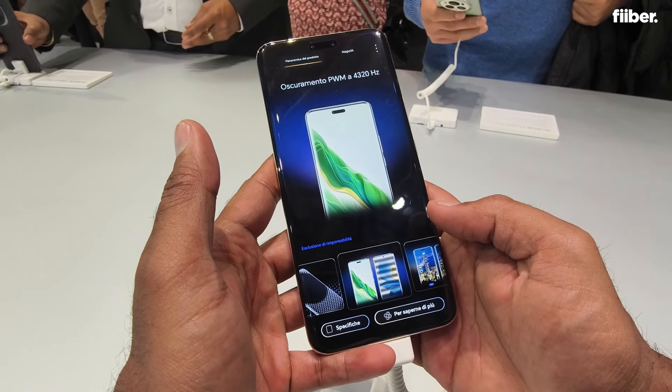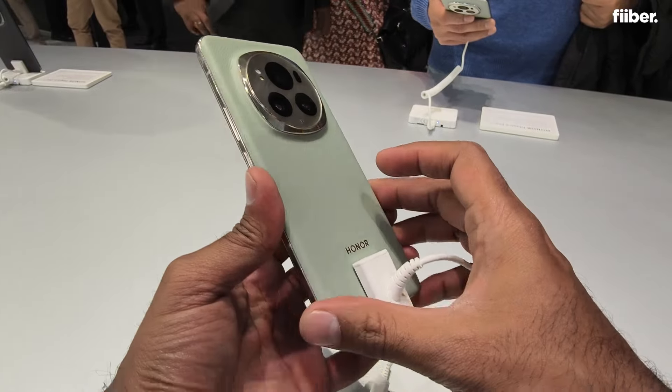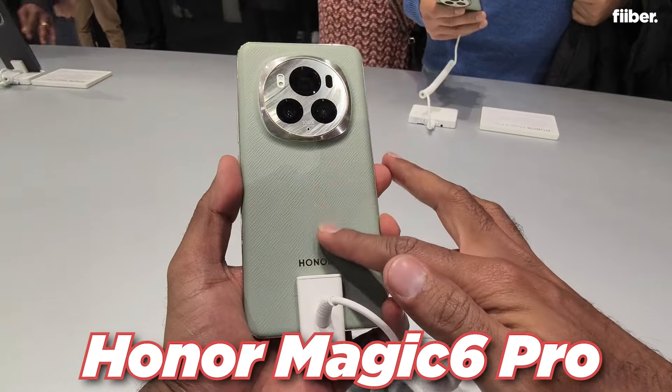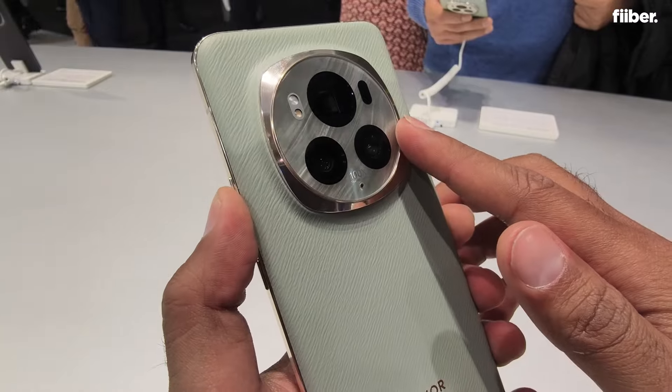Honor at MWC has also made some impressive launches, and one of them is this smartphone — the Honor Magic 6 Pro. If you talk about the phone, it's a very imposing phone.